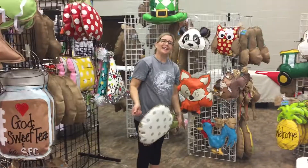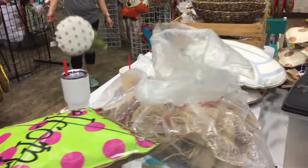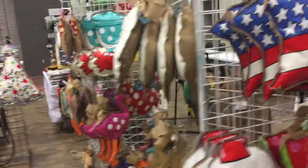And who's your helper here? This is Heather. Hello, Heather. You've got a huge booth on this corner aisle with literally just about every style you'd ever want to think of, all the way to American flags.